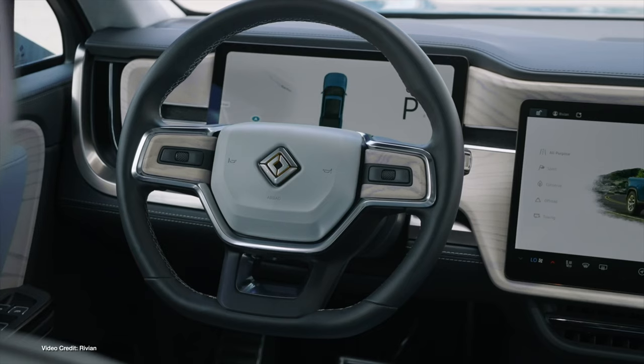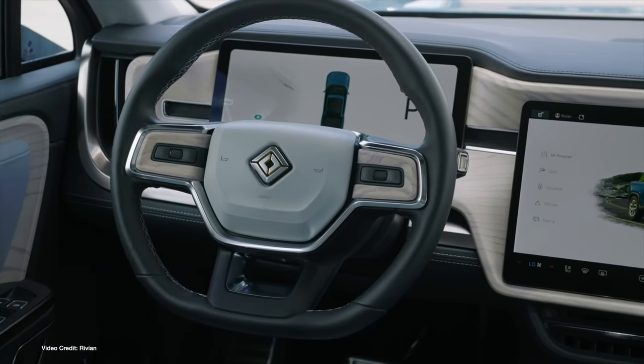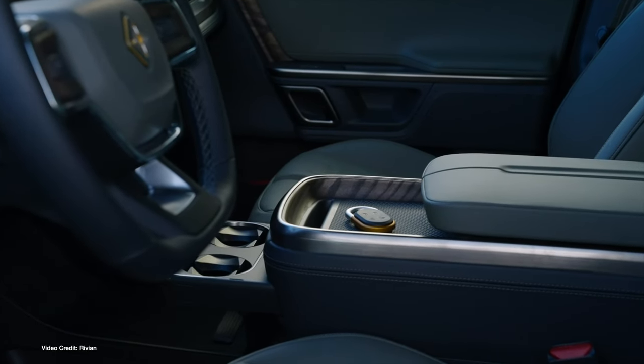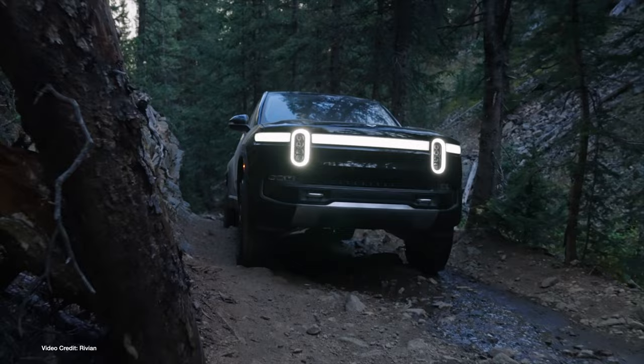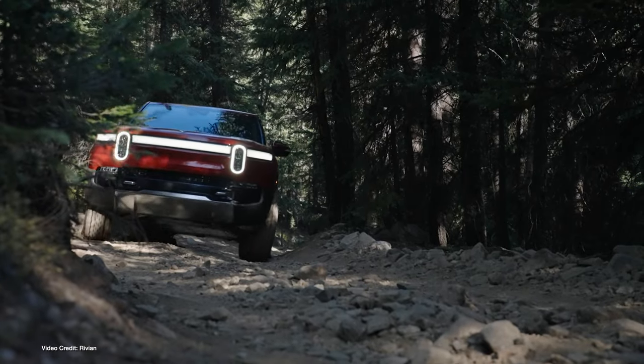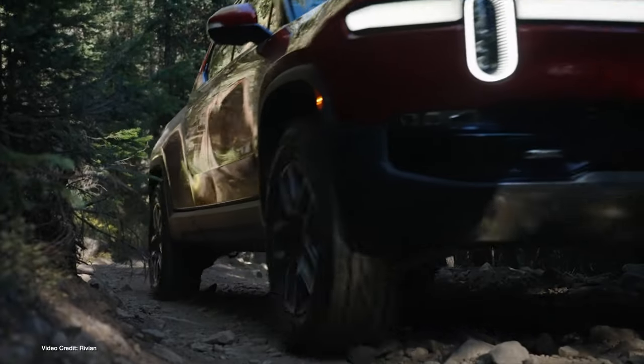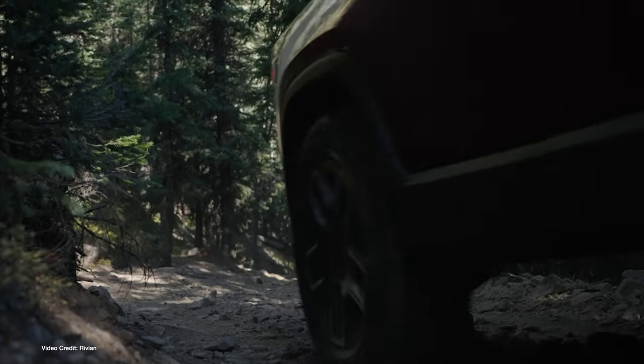Rivian has published its official Q4 and year-end financials, and with production of its R1T and R1S in early days, it continued to turn a loss. According to official figures, Rivian delivered a total of 920 vehicles last year, bringing in a total of $55 million in revenue. Rivian turned a gross loss of $465 million on those vehicles, which given it's only been making them for a few months, isn't much of a surprise.